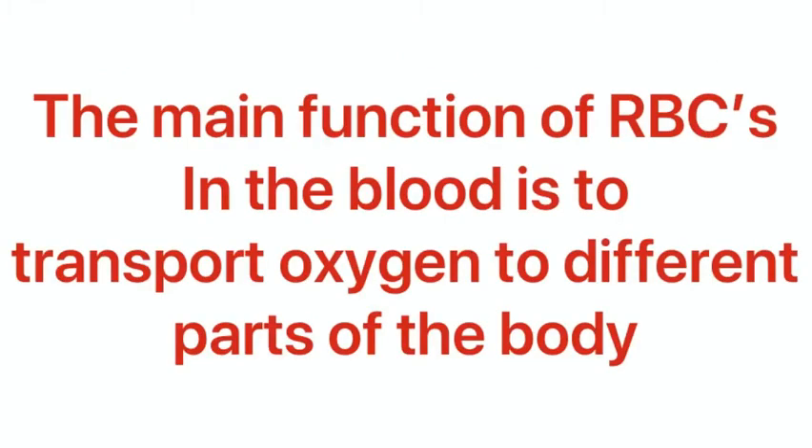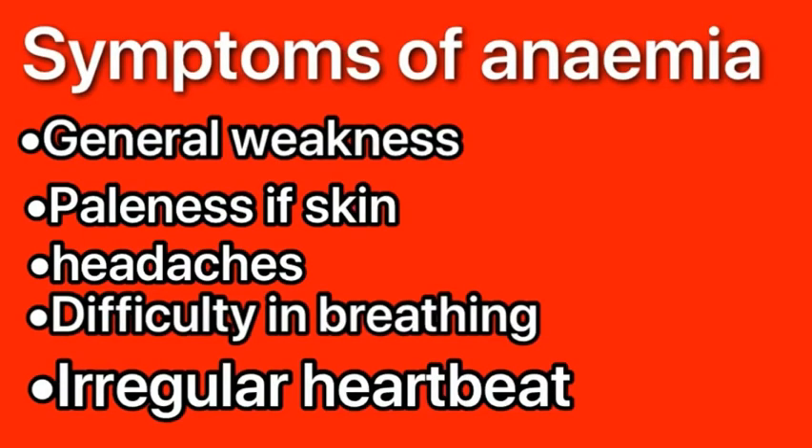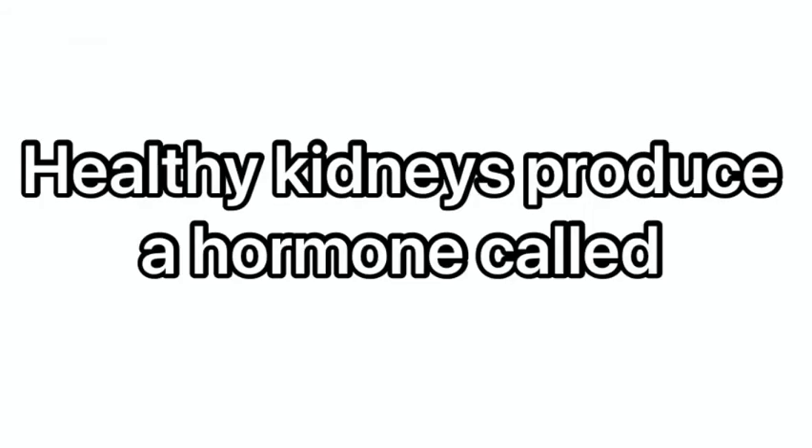The main function of the RBC in the blood is to transport oxygen to different parts of the body. So fewer RBCs means less oxygen is being transported, which results in paleness of skin, headaches, feeling cold, irregular heartbeats, and difficulty in breathing.